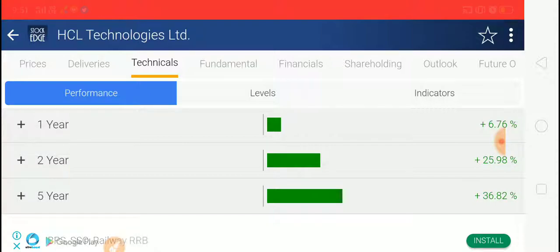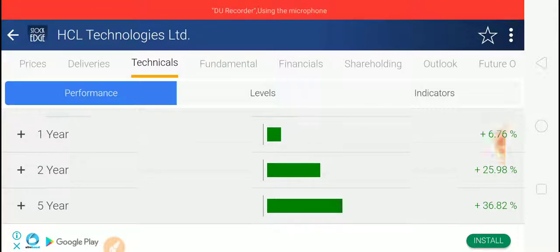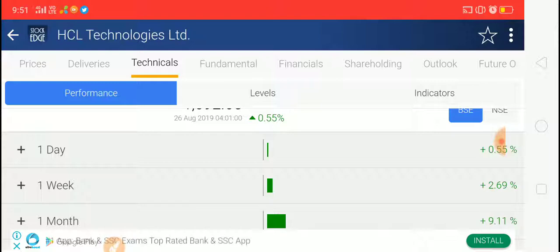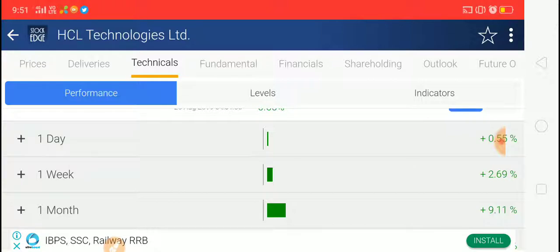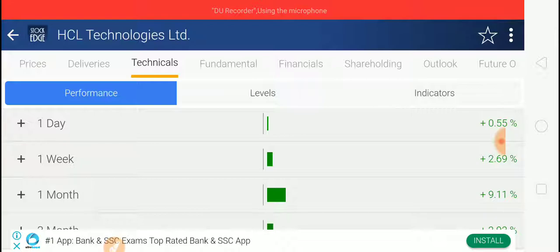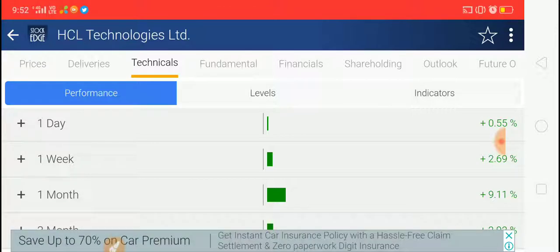Such stocks sometimes will rise like a rocket, so please keep some quantity in your portfolio. This is just my view, not a recommendation, friends. Please do your own research before investing in any stock or consult your personal financial manager. Thank you, friends, have a great day.